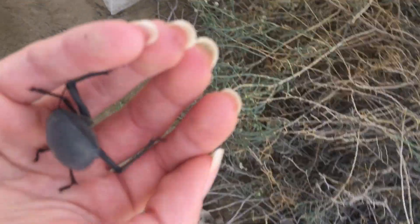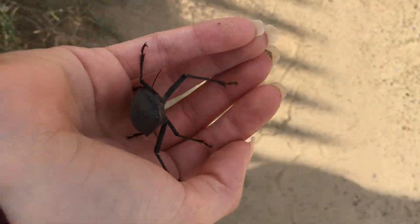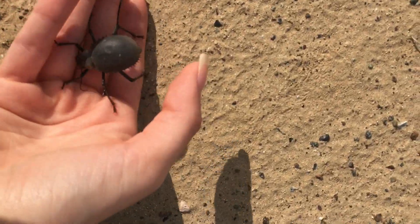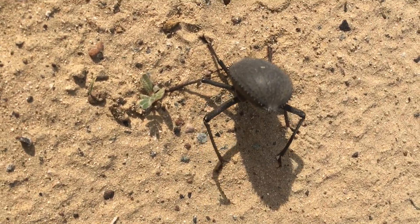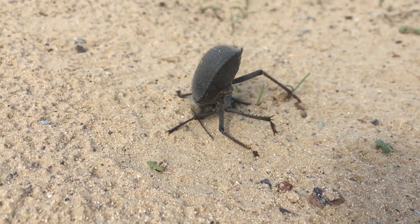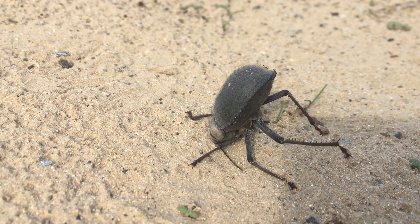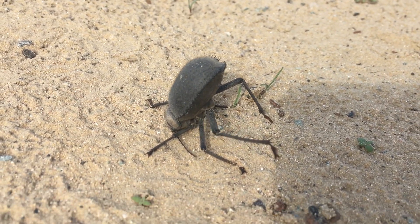A single Pryanotheca coronado would be taken out of a trap. As you can see, this one has already begun assuming a defensive posture. It would then be placed onto the sand to allow it to assume its defensive posture there. This defensive posture involves the beetle sticking its head down into the sand and raising its posterior. Notice the sharp spines on its inner rear legs and abdomen.